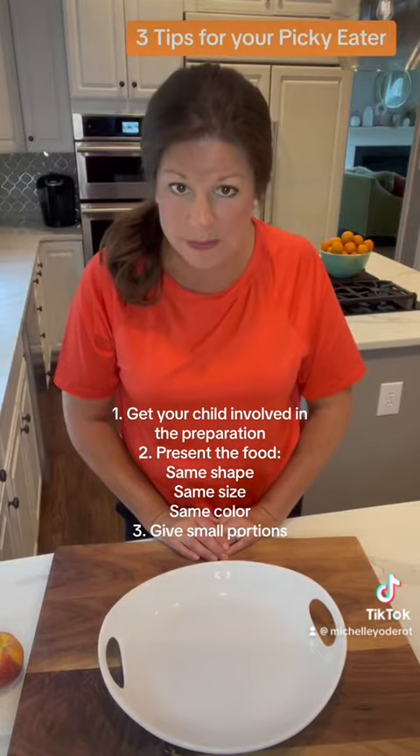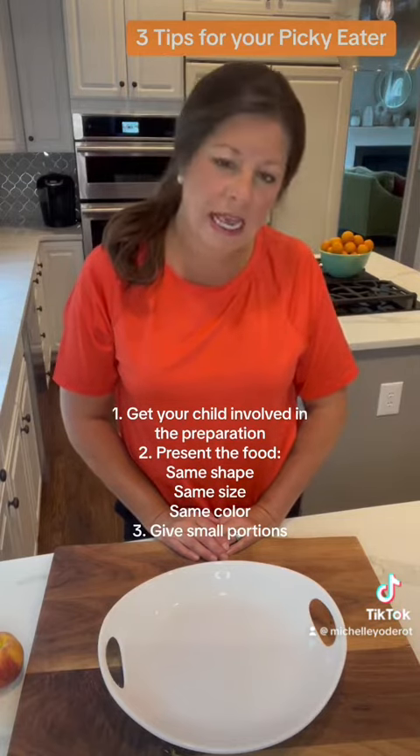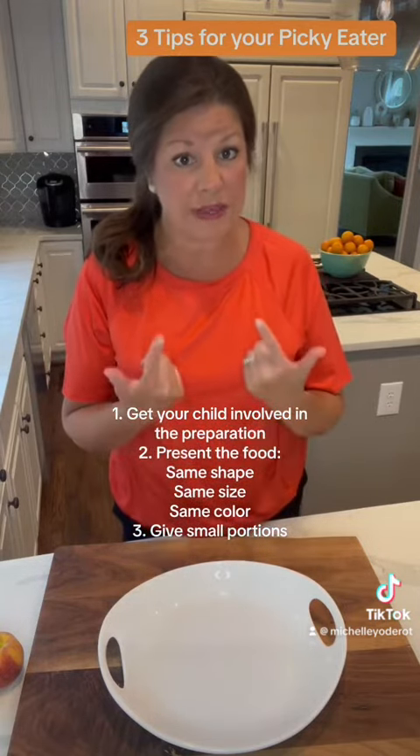I do a little food prep prior to the child's arrival, and then I always have him or her help me cut it up and get it to the right size and prepare it a little bit more, because that's a great way to start the food exploration with their hands before they even get to the mouth.